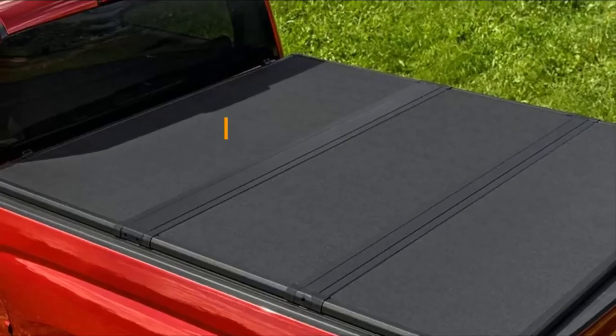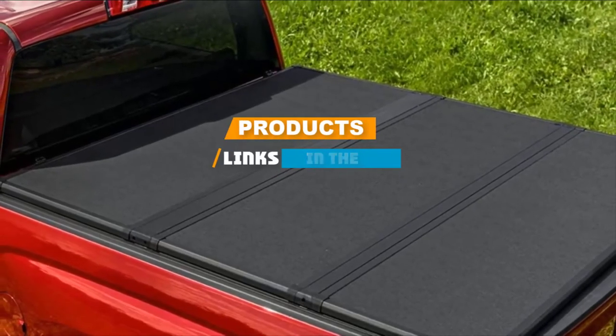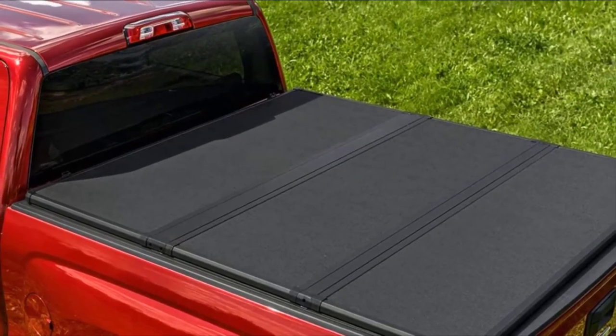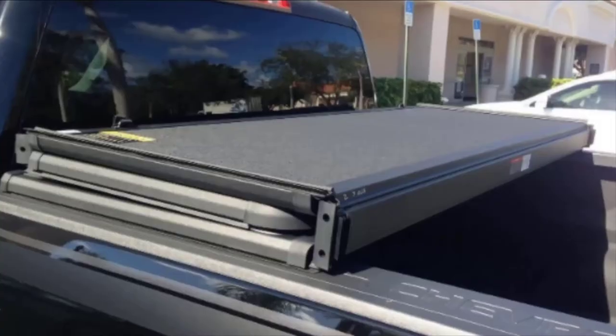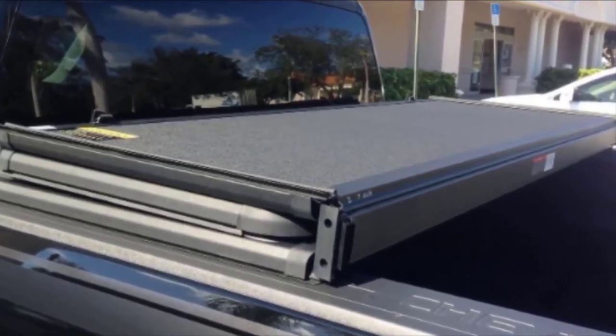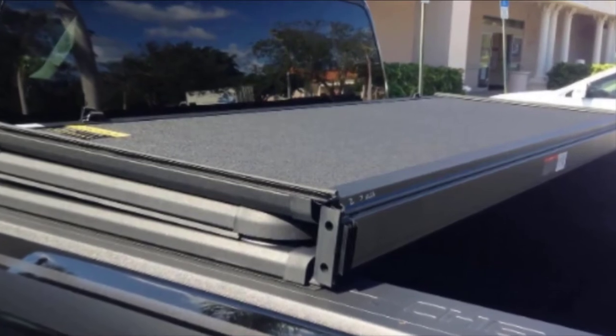This cover is available for a wide variety of truck makes and models and is backed by a limited factory warranty. Some users say this cover is not as easy to install as some softer covers, as you have to align it properly to the bed of your truck. It also does not come with instructions for installation.